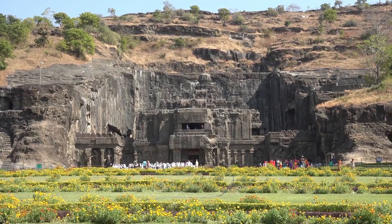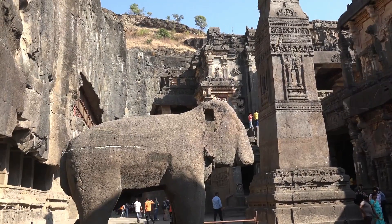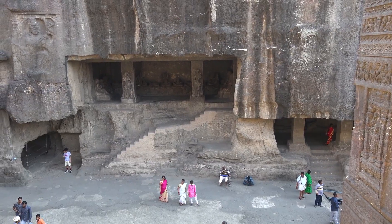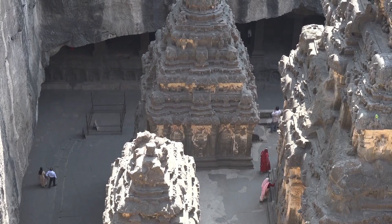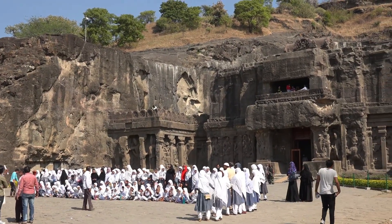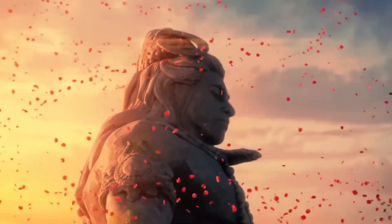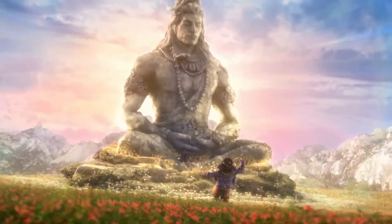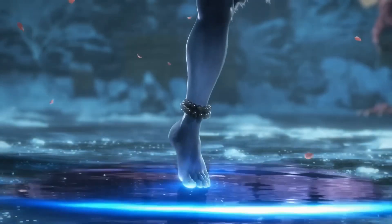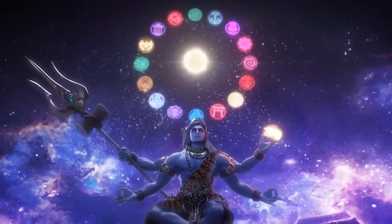But why build vertically, from the top down? Why not build it horizontally, starting with the facade, which is how most monuments are built? The closest we come to an explanation is a legend in the 10th century Katha Kalpataru, which refers to an 8th century queen of the Rashtrakuta ruler Elu. According to the legend, the king took ill and his queen prayed for a cure. If her wish was granted, she promised to abstain from eating until a magnificent temple was built for Lord Shiva, and she saw its shikara top.